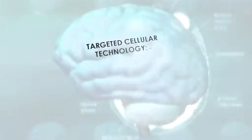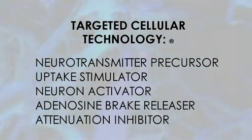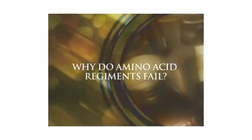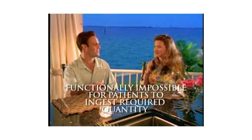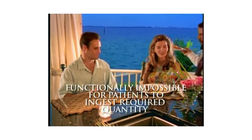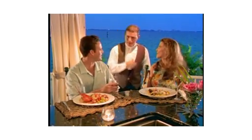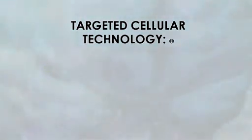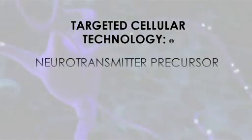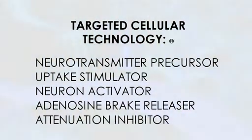Targeted cellular technology is a patented five-component process that allows milligram quantities of neurotransmitter precursors to produce therapeutic effects of neurotransmitters. Previous attempts to use neurotransmitter precursors have required much larger quantities of the precursors to elicit a therapeutic effect, making it functionally impossible for a patient to ingest large gram quantities of a precursor agent on a daily basis. This is why amino acid regimens fail. The targeted cellular technology works because it targets the specific cell. This process includes a neurotransmitter precursor, an uptake stimulator, a neuron activator, an adenosine break releaser, and an attenuation inhibitor.